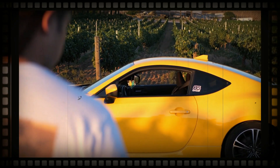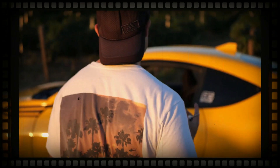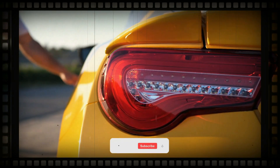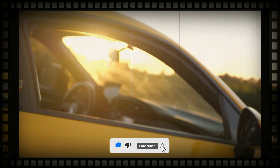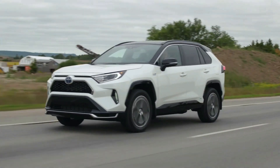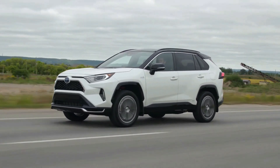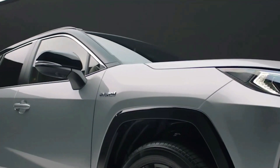Hey guys, welcome back to our channel. We compile the latest tech and automobile news. Our videos are guaranteed to keep you coming back for more exciting content, so make sure you like, comment, and subscribe to the channel so you are always up to date with our latest videos as soon as they're uploaded. In this video, we will be talking about the Toyota RAV4 Prime, so without further ado, let's start with today's video.